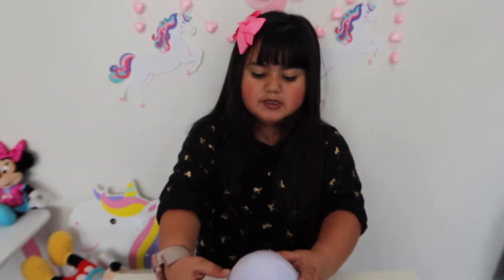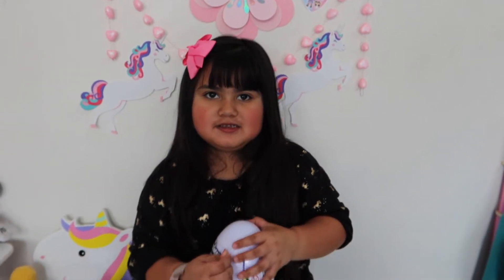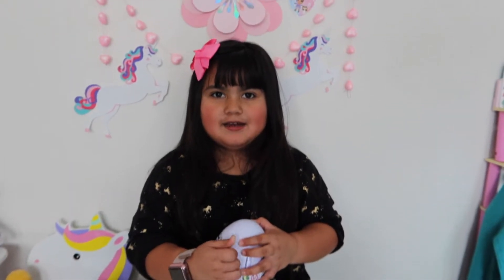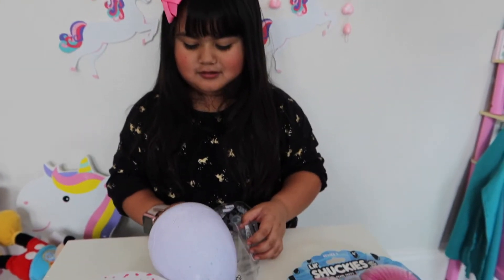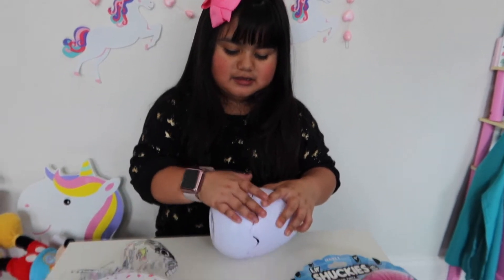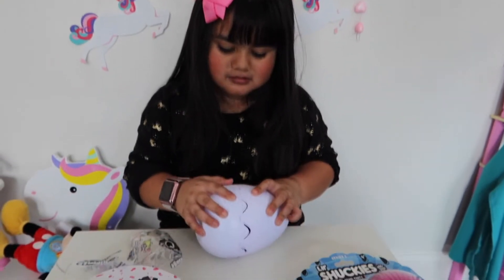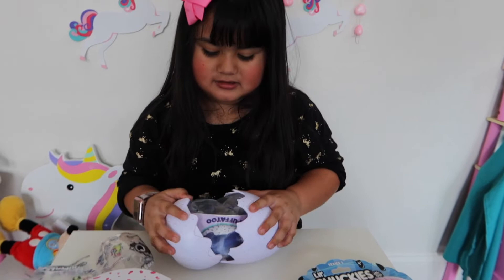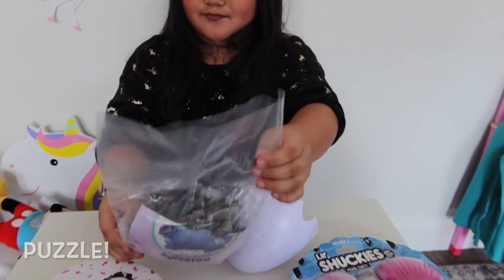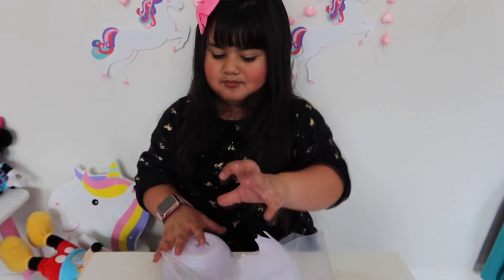I'm going to open this one first. I found a way how to open it — this way. So she wanted to show you guys what she got. She's been very patient and waited. Let's see what I got. Whoa, you're so strong. These puzzles — you got a puzzle! Yeah, these are puzzles.